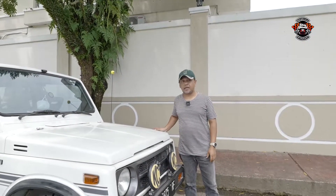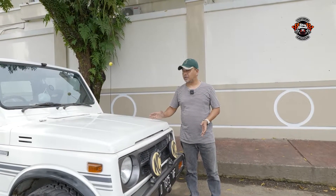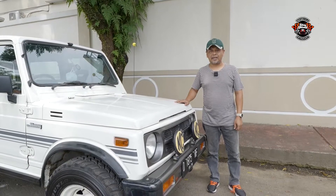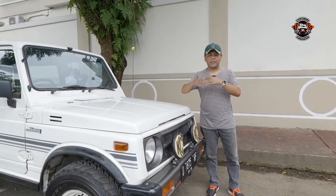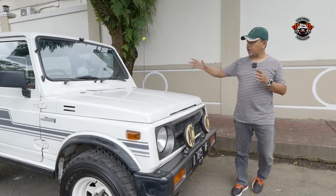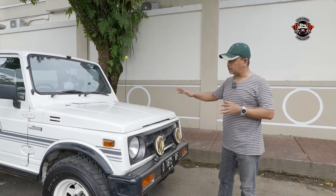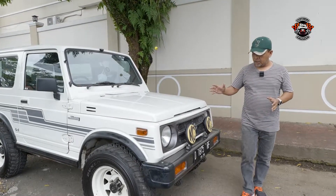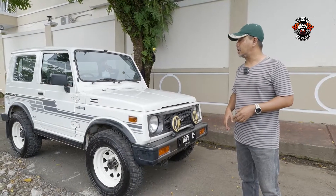Ketemu lagi dengan channel Baikan Spesialis, channel untuk para penghobi baik kendaraan roda 2, roda 4, atau barang-barang hobi lainnya. Di depan saya ada satu unit mobil Suzuki Katana tahun 1993, tipe GX. Kita akan coba ulas eksterior interiornya dan beberapa part yang sudah mengalami upgrade. Secara keseluruhan, mobil ini benar-benar sudah kelihatan good looking dan dipakainya pun masih cukup nyaman karena benar-benar dirawat oleh yang punya.